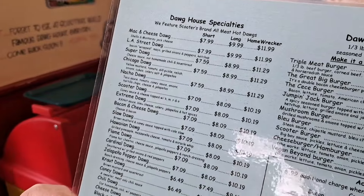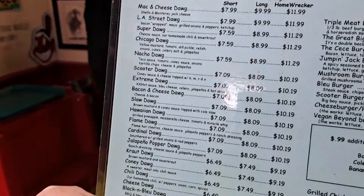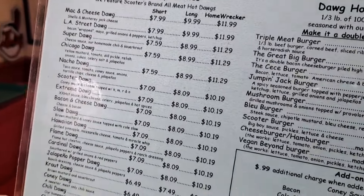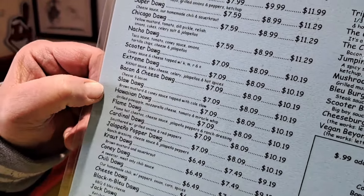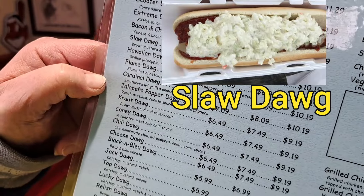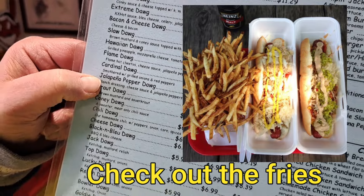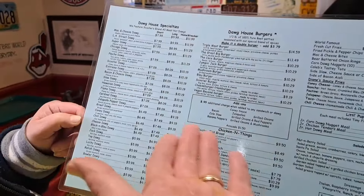Michelle's looking at the menu they let you look at and they've made some changes. They've added some things like Diane's Saucy Fries. What do you notice different on the menu, Michelle? Well, a bacon and cheese dog, a slaw dog, a cardinal dog, a jalapeño copper dog. As you can see, the selections are vast.